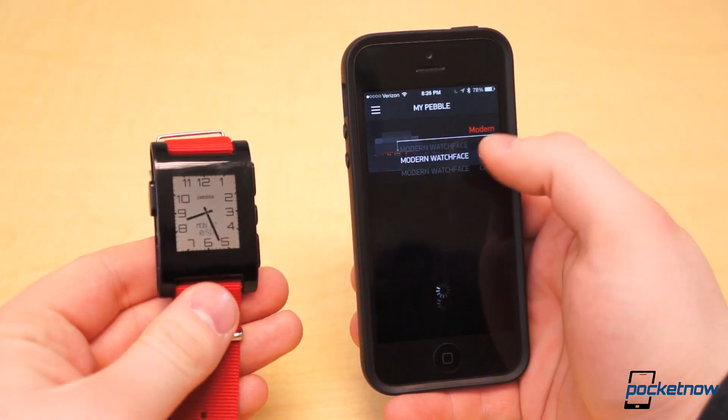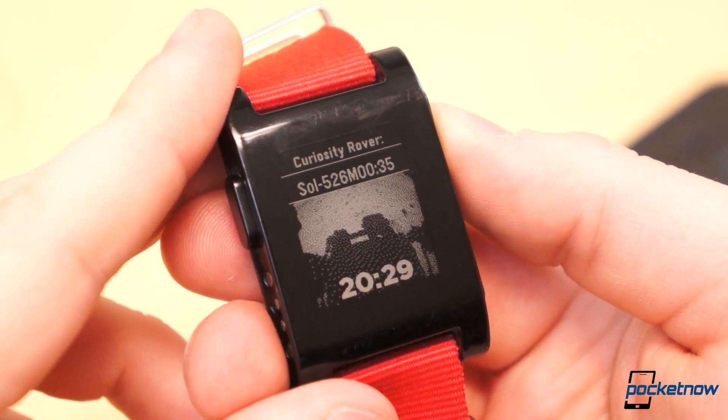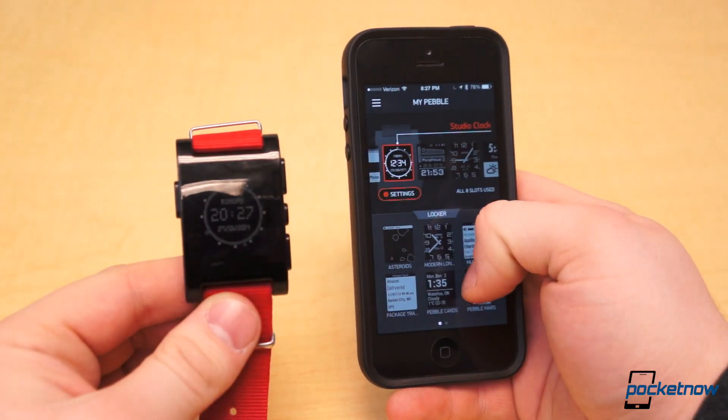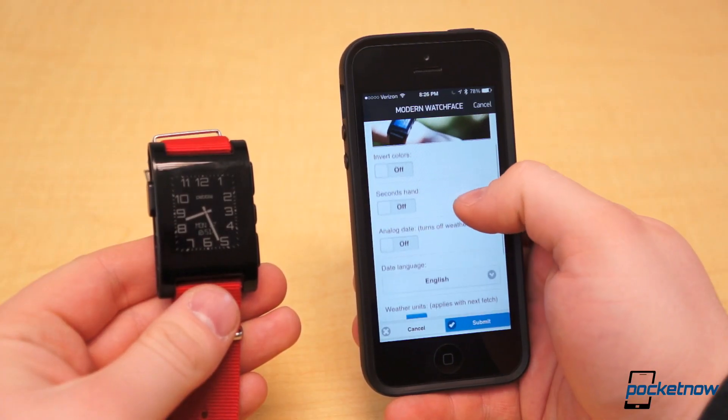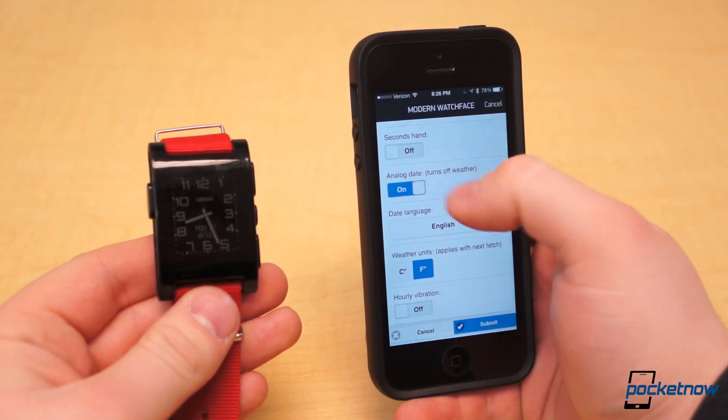Some examples of configurable watch faces are Modern — one of our favorites we covered last week — Pebble Mars, a live updating feed of pictures from the Mars Curiosity rover, and Studio Clock. Within Modern, for example, you can invert colors, turn off the second hand to preserve precious battery, and customize the date and weather appearance.